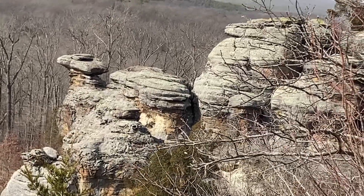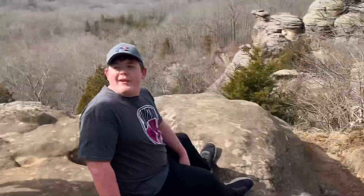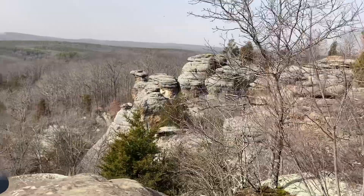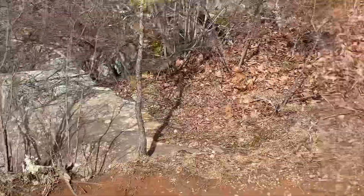Rock that looks like a camel. Usually there's people like climbing all over that head over there. Look at how high it is. I would maybe stand on that right there.